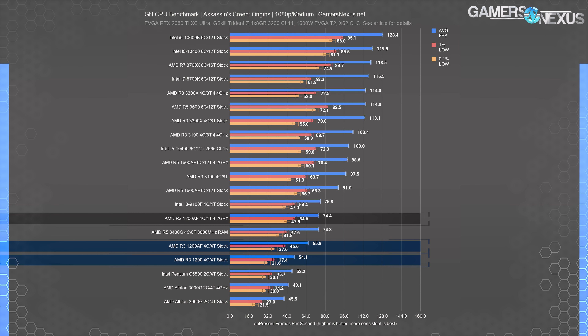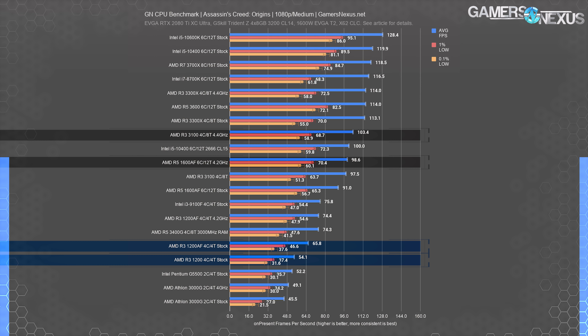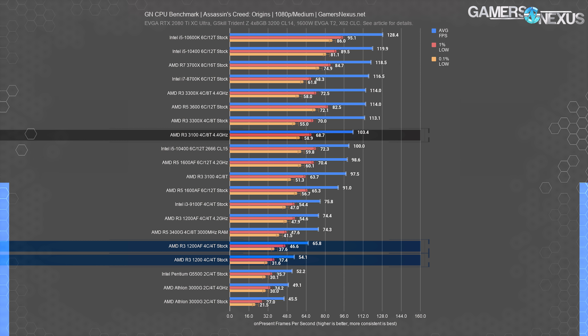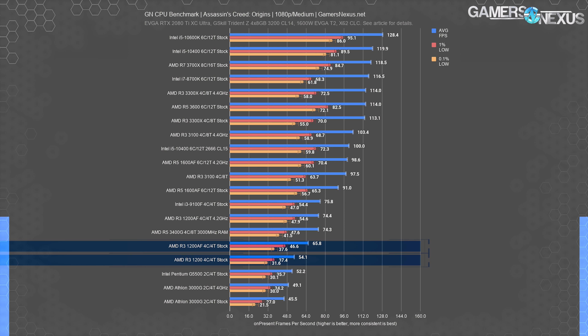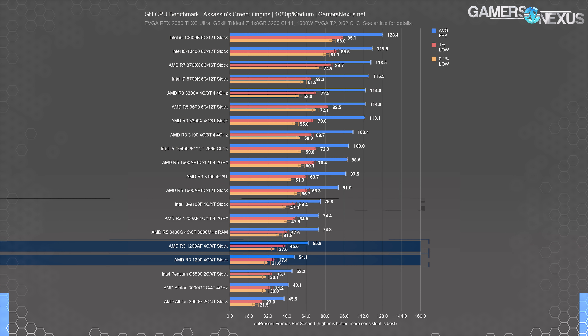In Assassin's Creed, all of the 1200 results suffered from frame time spikes, with the overall FPS average not rising above 74 for the overclocked 1200 AF. The stock R3-3100 held 98 FPS, roughly equivalent to the overclocked 1600 AF, and the overclocked 3100 ran 103 FPS average — 39% beyond the overclocked 1200 AF. It's a strong overclocker, but it takes more than that to make up the gap between a Zen 2 part with SMT and the Zen Plus 1200 AF.